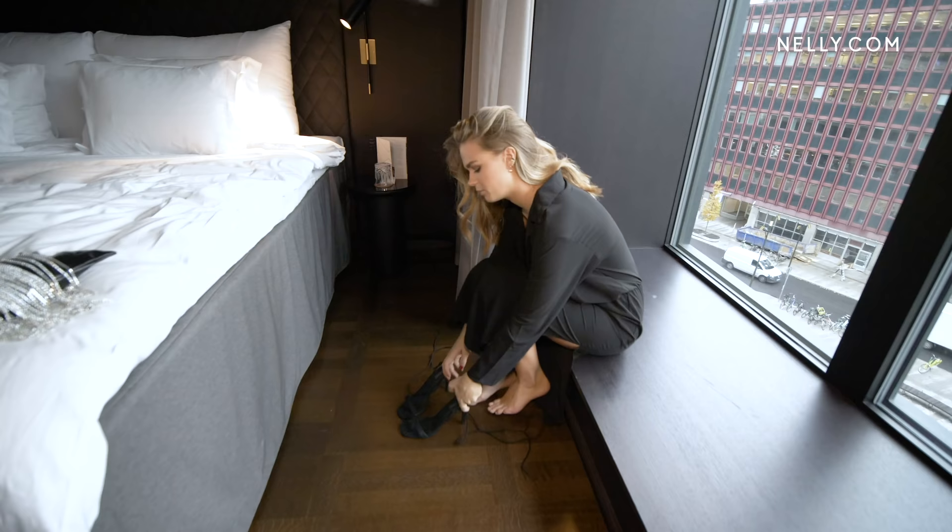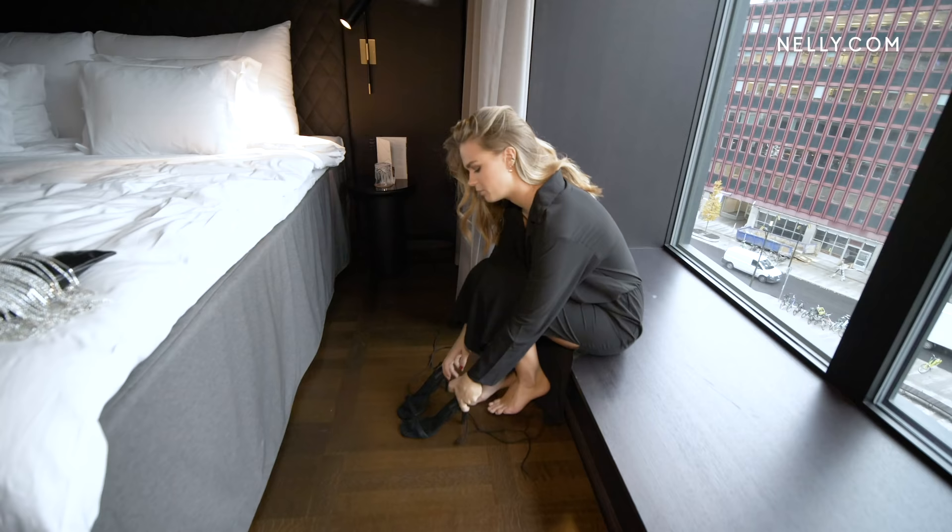Okay guys, time for my fifth outfit. And I'm wearing one of my absolute favorite dresses. It's a black one, kind of long, which I like. It's perfect for this season. And styled with a pair of lace-up heels.